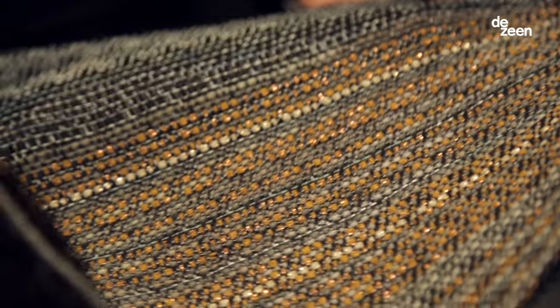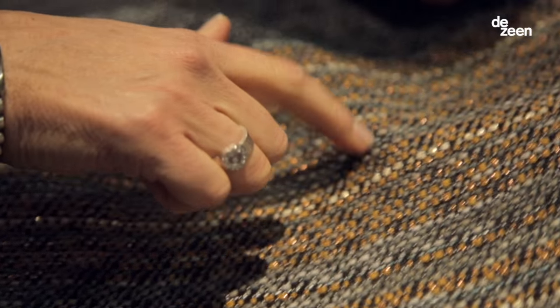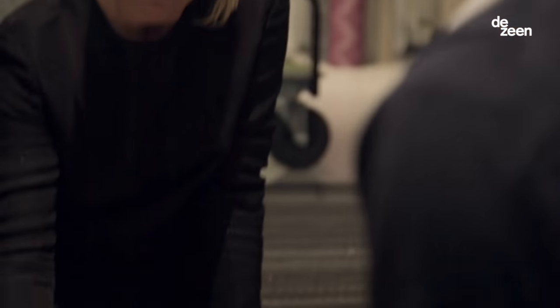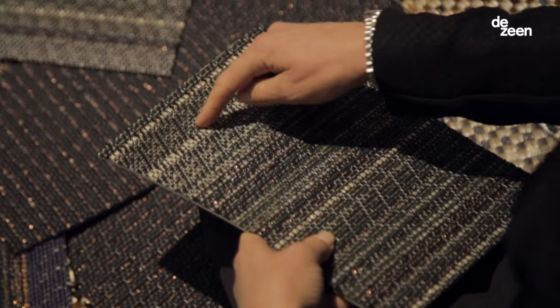The material in the rugs is just the beginning of something very, very big for Bolon's future. I myself have never seen something like this on the market. So this is really something that makes me feel extremely proud of what we have created here.